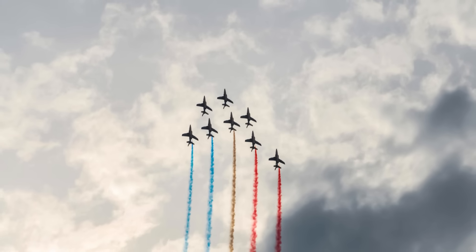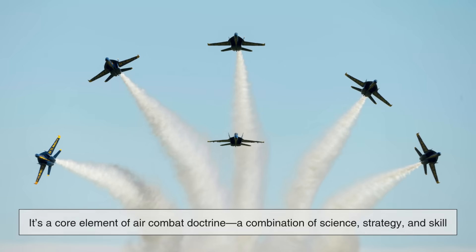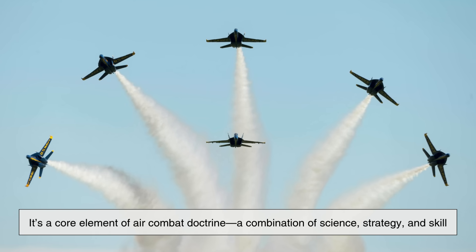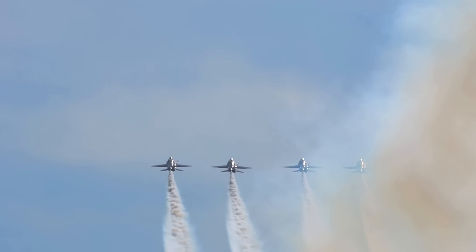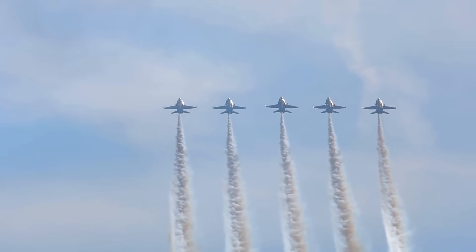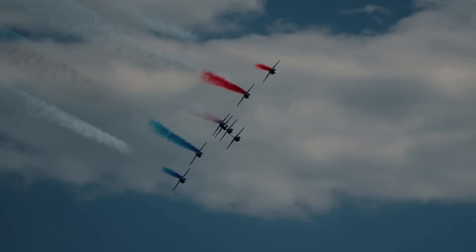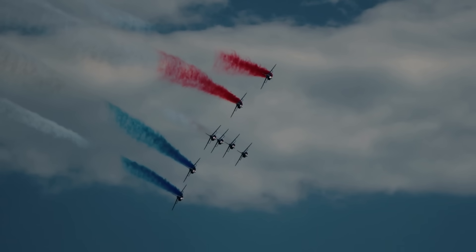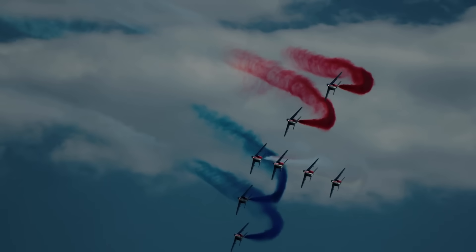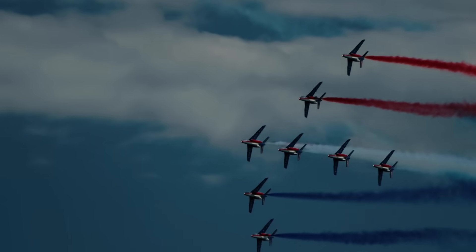In the end, formation flying is much more than just synchronized motion in the sky. It's a core element of air combat doctrine — a combination of science, strategy, and skill. It enhances defense, optimizes communication, improves fuel efficiency, and strengthens unity among pilots. Whether soaring in perfect symmetry during an air show or moving stealthily through enemy territory, those sleek formations represent one thing above all: the power of teamwork at 30,000 feet.